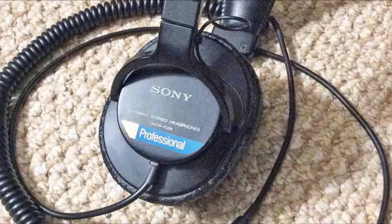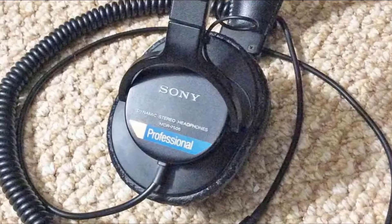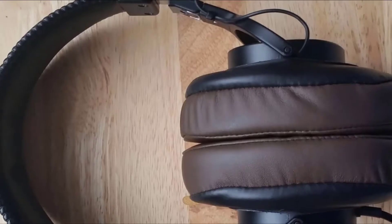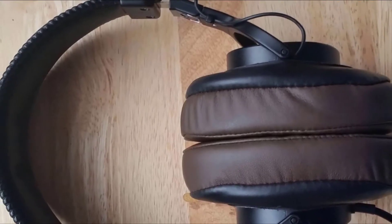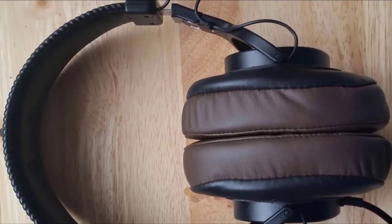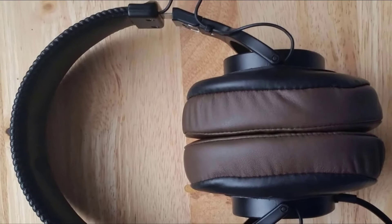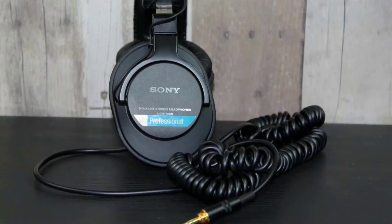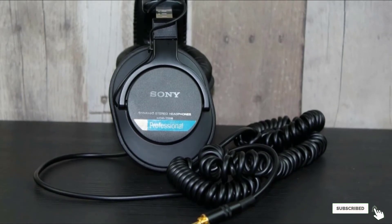Sure, these are an older design, but still popular among professionals for their fantastic value — sound quality, dependability, and sturdy design at their best. These headphones offer a very flat frequency response, clarity, and smart design. They're a staple for a lot of producers due to their accurate reproduction of sounds. The Sony MDR7506 is certainly one of the top choices for critical listening.